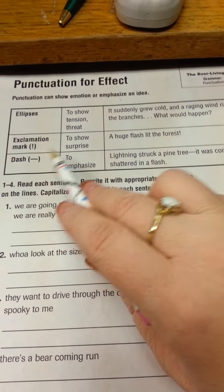So we're going to go through these. We're going to do the first one together. It says: read each sentence, rewrite it with appropriate punctuation on the lines. Keep this section in mind — that's going to help you. Is it showing tension or threat, to show surprise, or to emphasize something? Rewrite it with appropriate punctuation on the line. Capitalize the first word in each sentence.